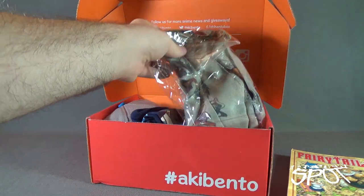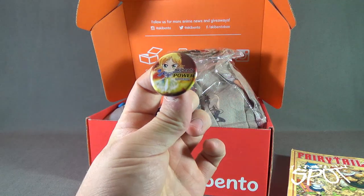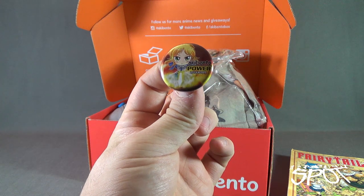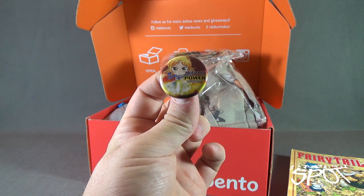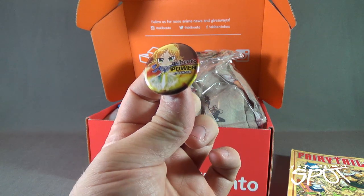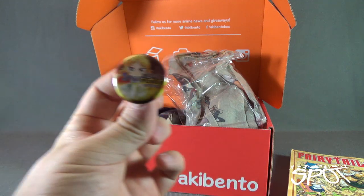We've also got ourselves a pin. This pin is entitled 'Power' — Aki Bento Power for September. It says 2016/09 with some characters on it as well. So from the gist of it, September 2016, this month's box is themed 'Power.'